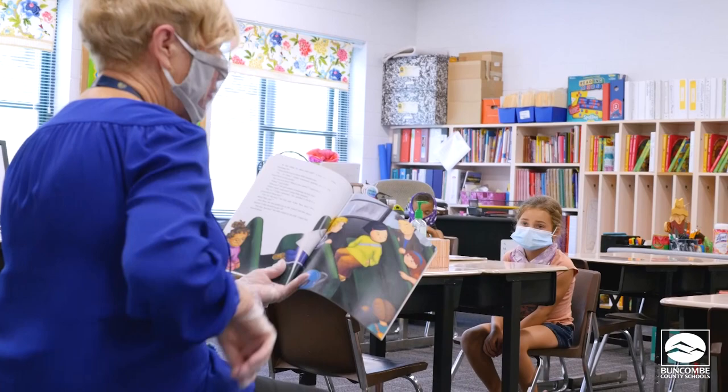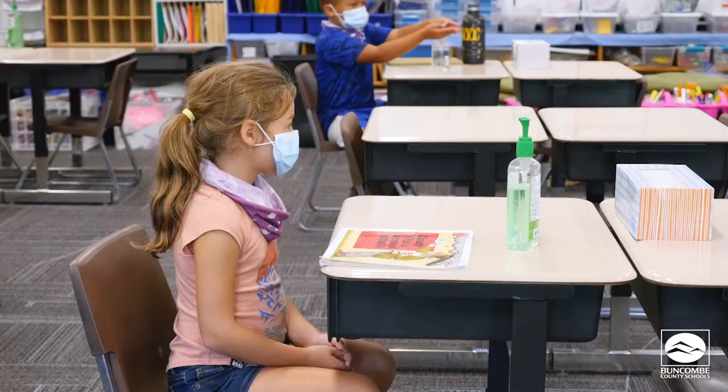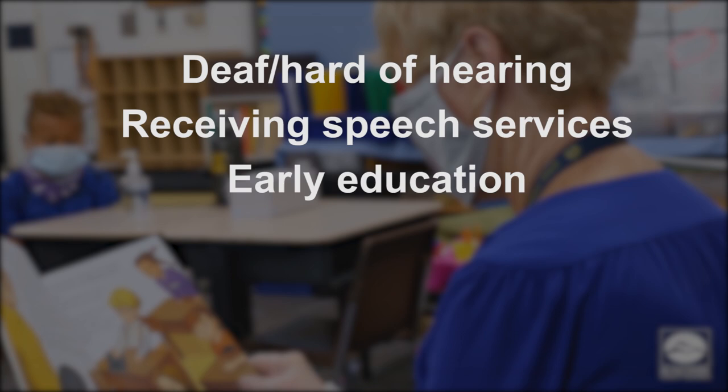Teachers who work with special student populations where it is important to see a teacher's mouth should consider wearing transparent face coverings or a face covering with a clear front panel. These special populations might include students who are deaf, having difficulty hearing, or are receiving speech language services, students in early education programs, students with autism spectrum disorder, or who are English language learners.